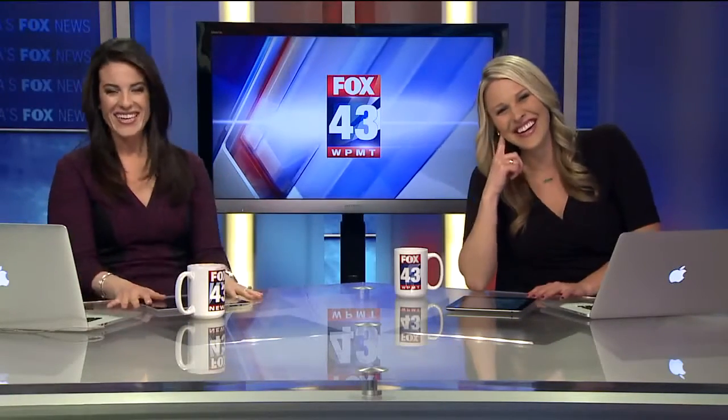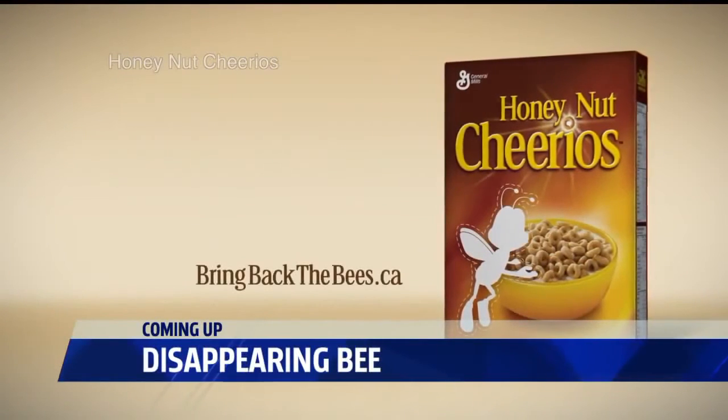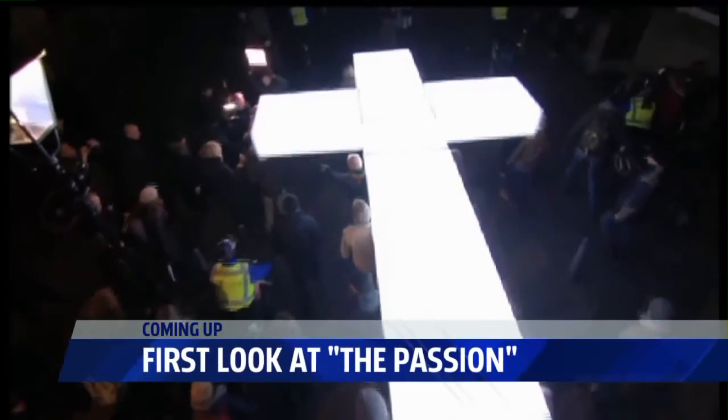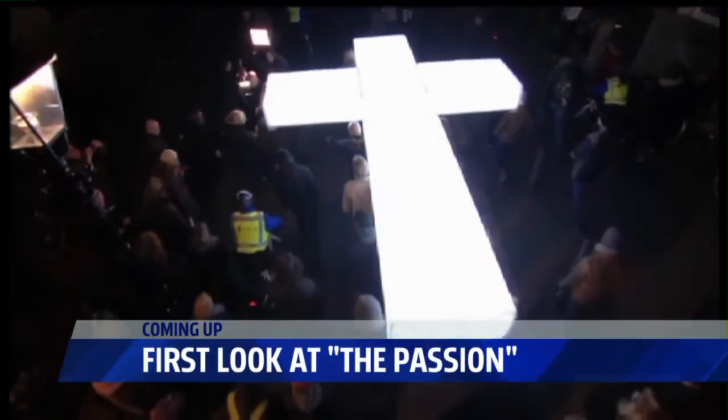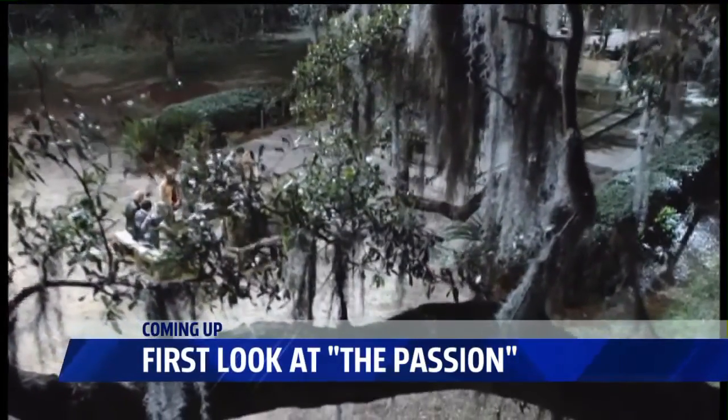It's so funny, you can make anything — just seems so interesting. Thanks Drew. All right, a famous bee is creating quite the buzz this morning. No bee is more famous than the one who loves Honey Nut Cheerios, but there's just one problem — he's actually disappearing from cereal boxes. We'll tell you why coming up after the break. Plus, a modern day retelling of the passion of Jesus Christ is coming to the small screen — coming up, a sneak peek.